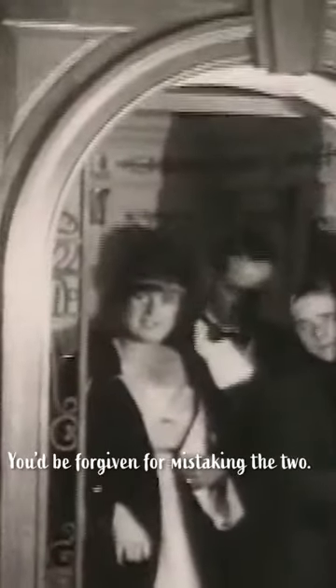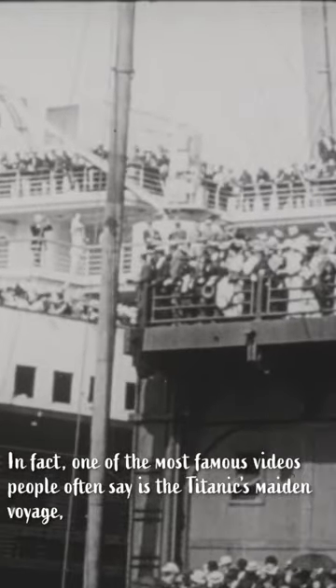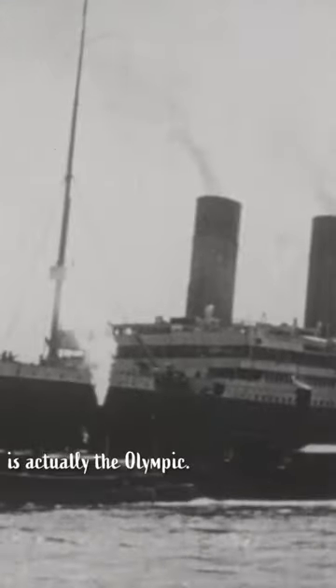You'd be forgiven for mistaking the two. In fact, one of the most famous videos people often say is the Titanic's maiden voyage is actually the Olympic.